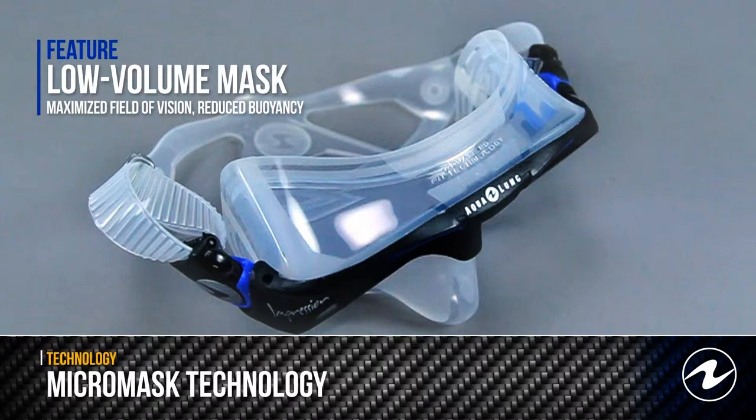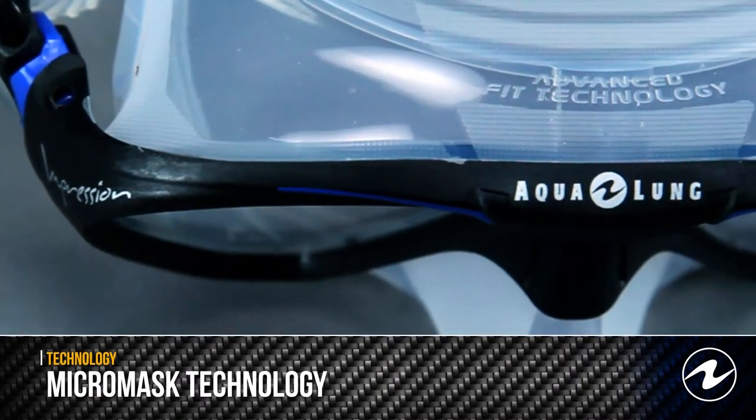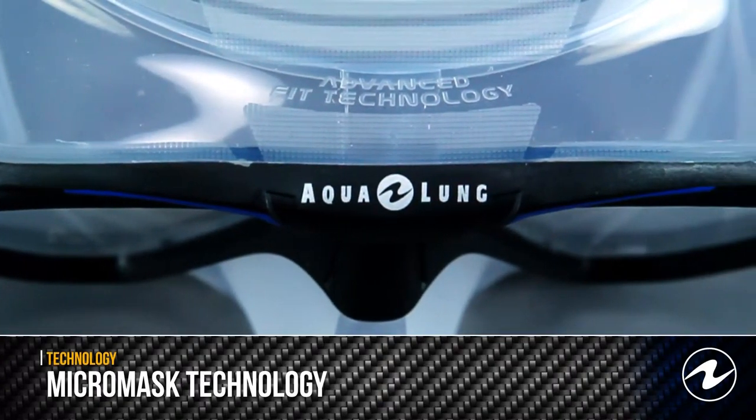This allows the mask to be very low in volume, which maximizes the field of vision, reduces the buoyancy, and makes it easier to clear than other masks.